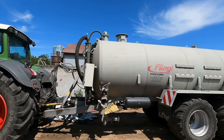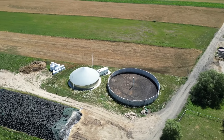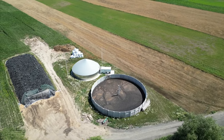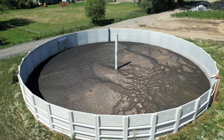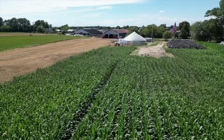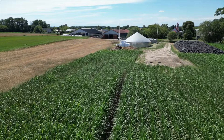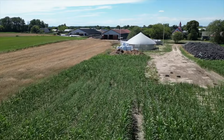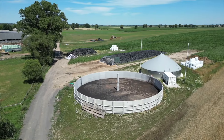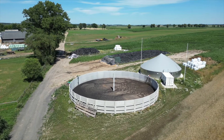Oszczędności z tytułu nawożenia są bardzo wysokie, ponieważ na uprawy zbóż nie stosowaliśmy żadnych nawozów wieloskładnikowych – tylko szedł poferment na jesieni, a na wiosnę był aplikatorem polany dwa razy. Na trawy polewamy tylko aplikatorem po fermencie i stosowane są bardzo małe ilości azotu. Na lucerny polewamy bardzo mało pofermentu i w ogóle nie stosujemy nawozów azotowych.